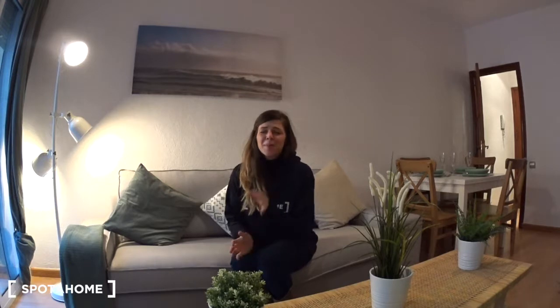Hello, this is Cotilde from Spot Home Barcelona. Today I will show you a beautiful three bedroom apartment in the neighborhood of Poble Sec, via Carrer de les Salves, which is just next to Montjuïc, the mountain where you can go for a walk and you have everything you need just around. You have bars, restaurants, and this neighborhood is really cool.